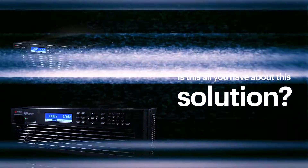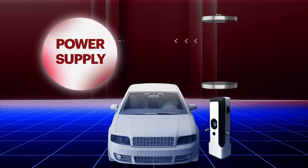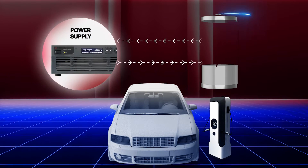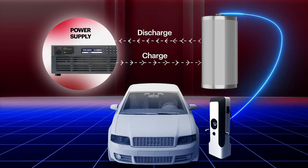Is this all you have about this solution? No! We understand the criticality of a power supply that can accurately mimic a real battery, especially when the battery is transitioning from charge to discharge.